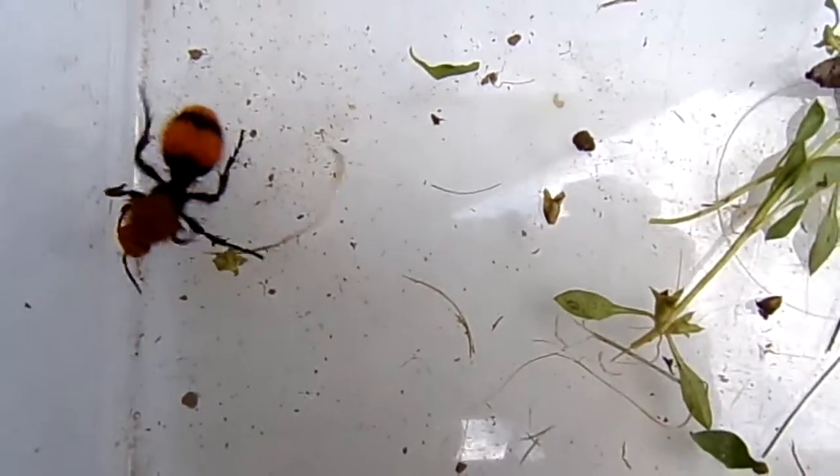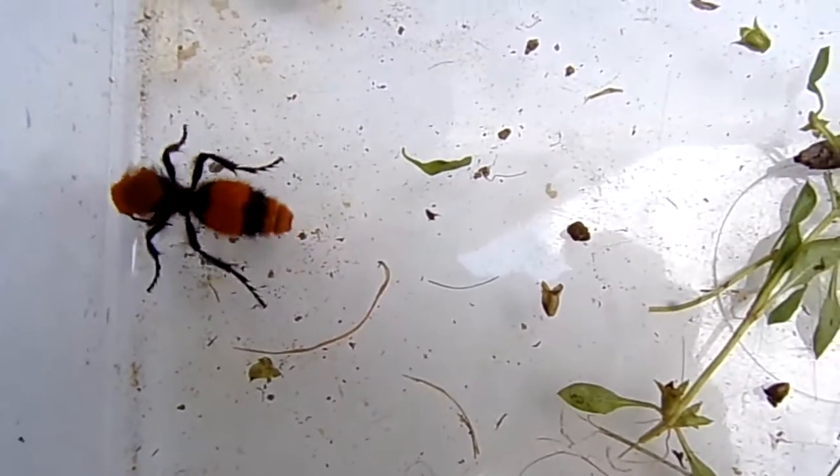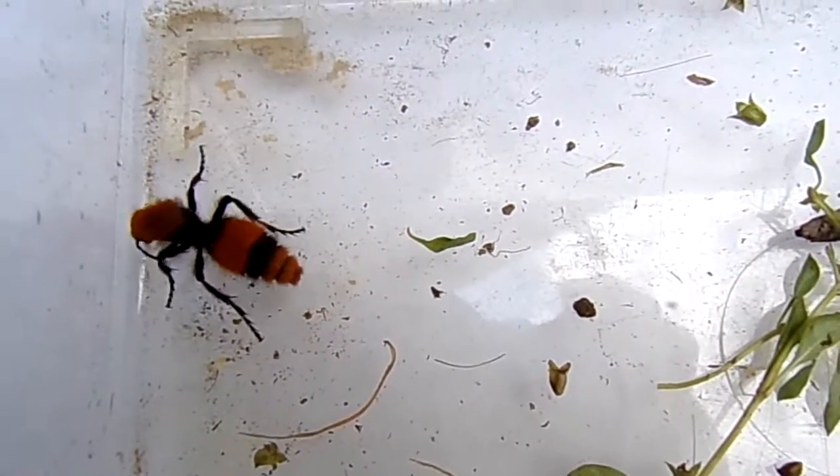So it's a solitary ant — they don't hang out in ant hills with other ants. They're not social and they don't have any kind of a social structure.